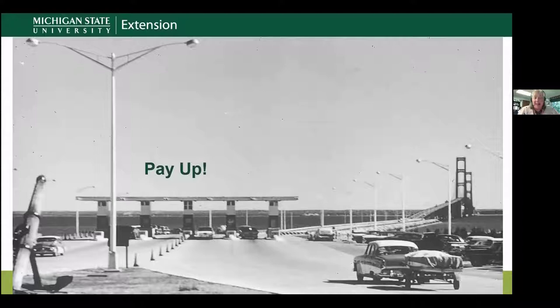November 1st, 1957, the bridge opened — and as I noted, 'pay up,' because they borrowed money from lots of people to build it. That 99.8 million dollar price tag came from everybody investing in bonds, so you do have to pay a toll to cross the bridge — currently around four dollars for a car, more for larger vehicles. That money has been paying back the bonds. The final bond was paid back in 1986, and from that point on the toll revenue goes toward maintenance and upkeep of the bridge.